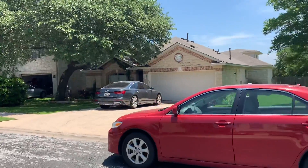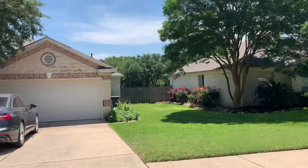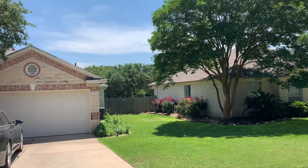Looking back there, it looks like you've got some good space between maybe another home off of another side street, but there's a lot of green space back there.